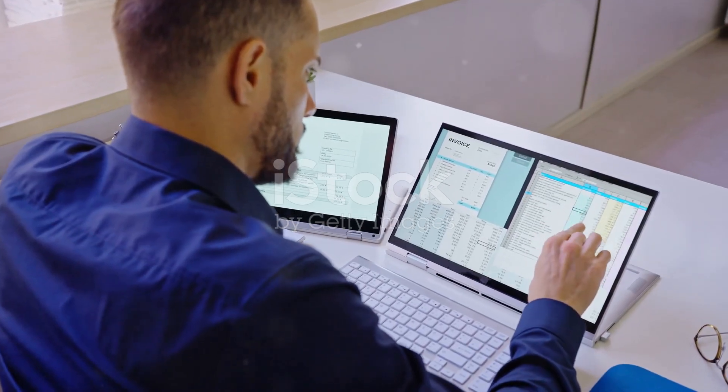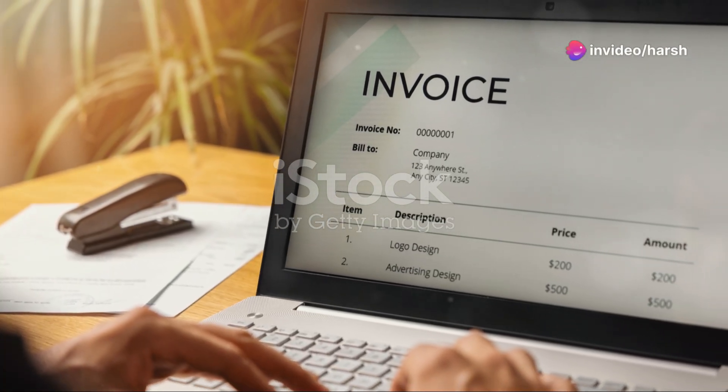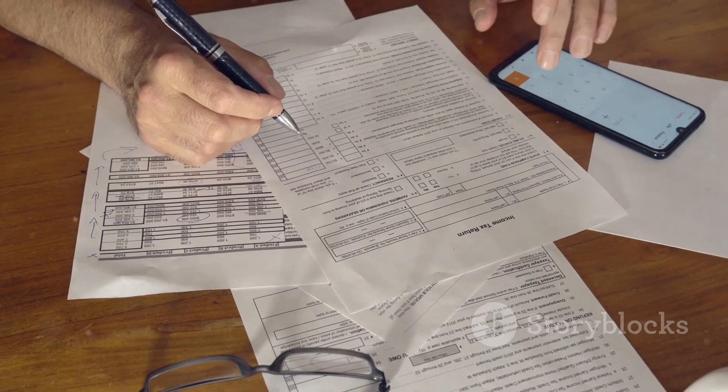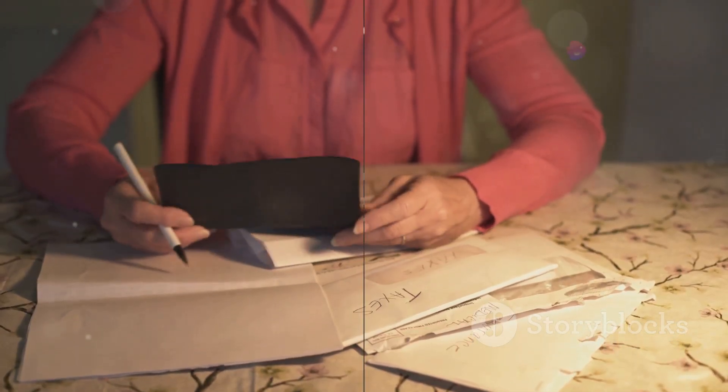Step seven: manage your finances. It's important to send professional invoices to clients for your services and keep track of your income and expenses to manage your finances effectively. Don't forget to set aside a portion of your earnings for taxes, and consider consulting with a tax professional to ensure everything is in order.